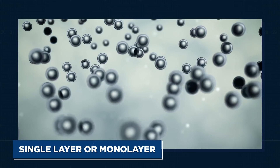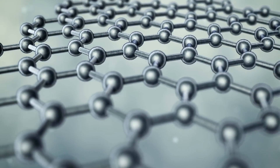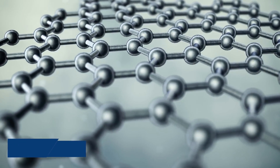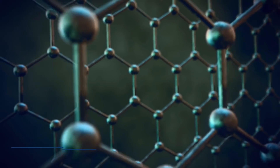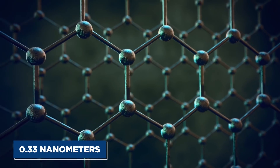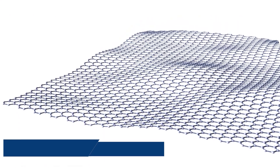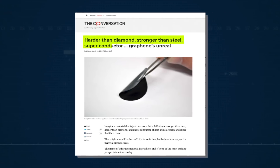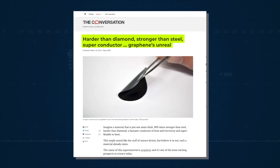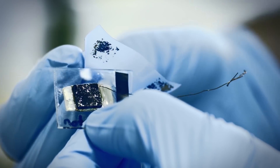Graphene is the name for a single layer or monolayer sheet of carbon atoms bonded together in a repeating pattern of hexagons. This sheet is only one atom thick. Monolayers of graphene stacked on top of each other form graphite. Since a typical carbon atom has a diameter of about 0.33 nanometers, there are about three million layers of graphene in a one-millimeter thick sheet of graphite. Harder than diamond yet more elastic than rubber, tougher than steel yet lighter than aluminium, graphene is the strongest known material.